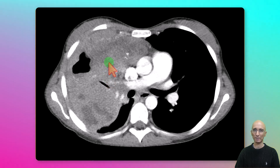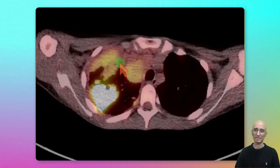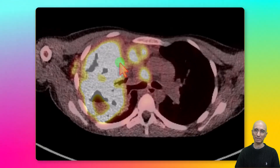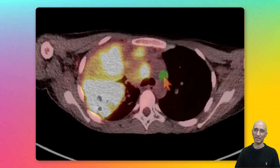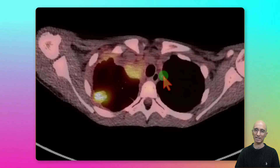Due to concern for malignancy, the patient subsequently underwent PET CT examination. On the PET CT examination, the cavitary mass was intensely FDG avid. We can also see precarinal and paratracheal lymphadenopathy.